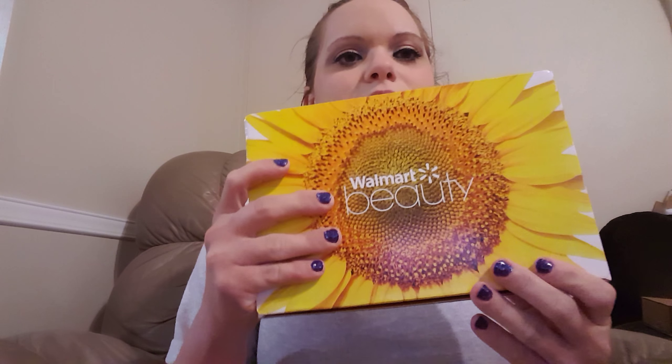We're doing the Walmart beauty box unboxing. My contacts are getting blurry. This is a spring box, April 2016. You open it and it's got the card, yada yada yada. I'm kind of excited — I got the good box, really good box.